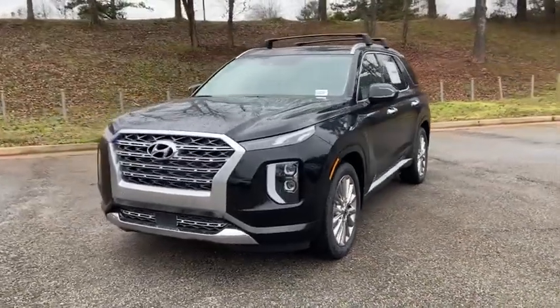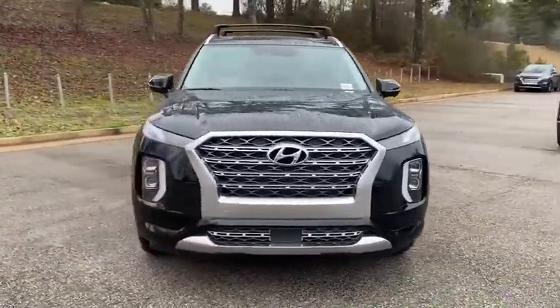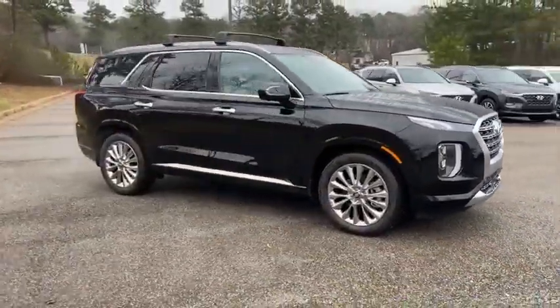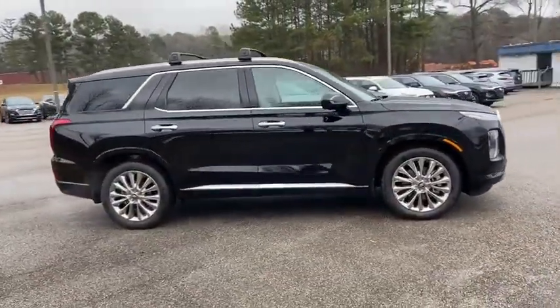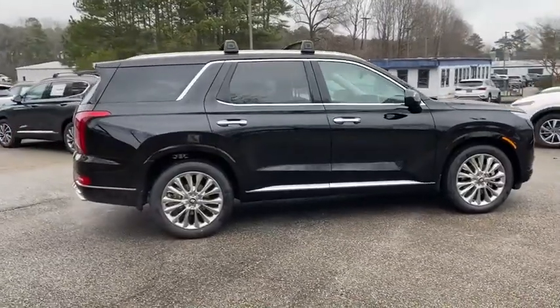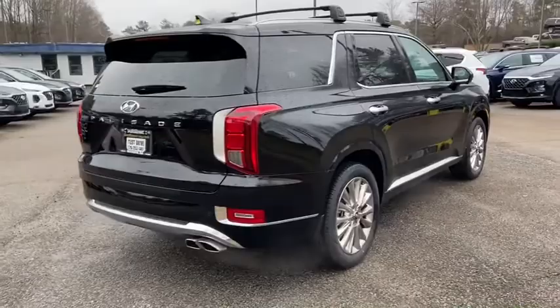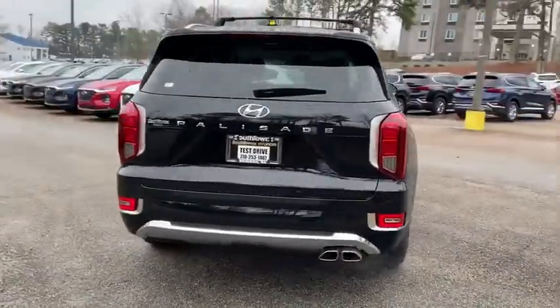Looking for the right vehicle? Check out the 2020 Hyundai Palisade. The Hyundai Palisade includes loads of interior room, third row seating, and a stylish exterior. Throw in all the additional technology features and your family will be thrilled to ride around in style.